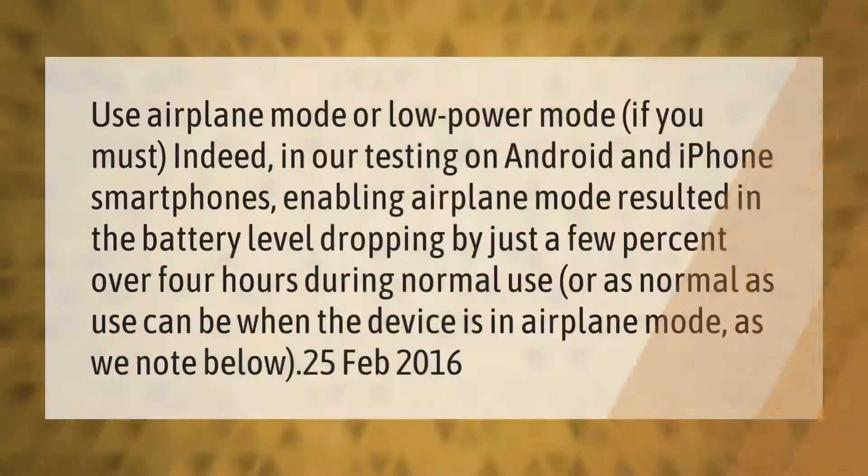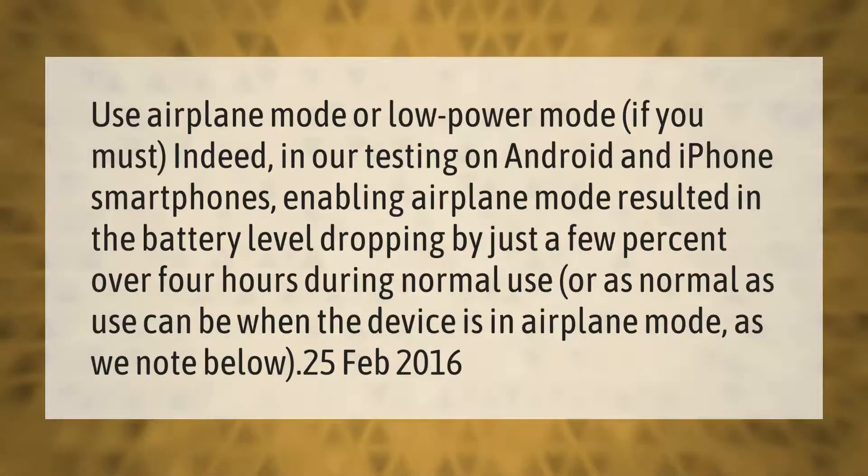Use airplane mode or low power mode if you must. In our testing on Android and iPhone smartphones, enabling airplane mode resulted in the battery level dropping by just a few percent over four hours during normal use — or as normal as use can be when the device is in airplane mode.